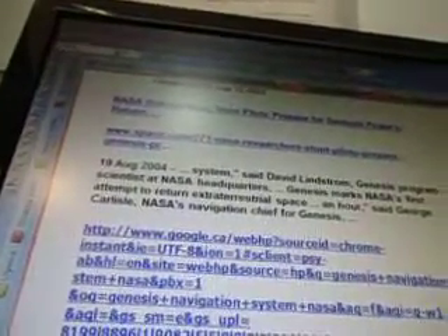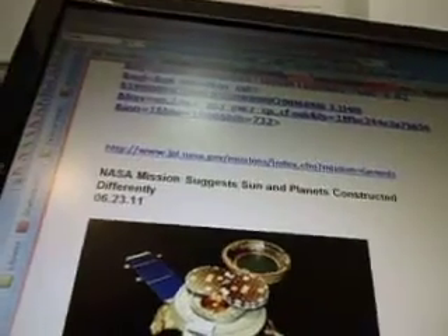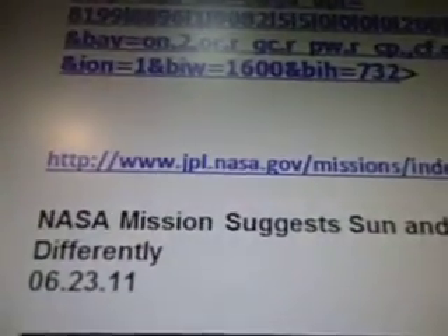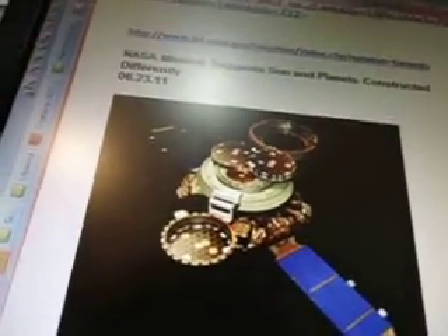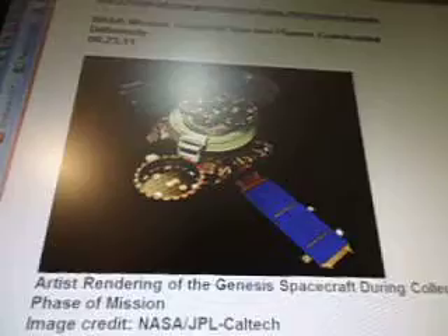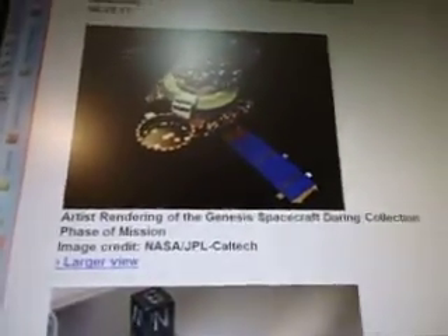There's a system, said David Lindstrom, Genesis Program Scientist at NASA Headquarters. Genesis marks NASA's first attempt to return extraterrestrial space. David Carlello comes up. And then this is from www.jpl.nasa.gov — NASA mission suggests sun and planets constructed differently, June 23, 2011.